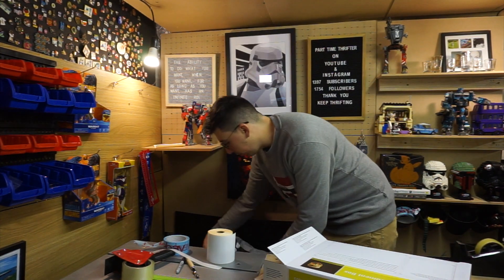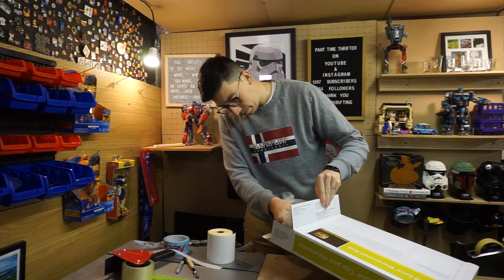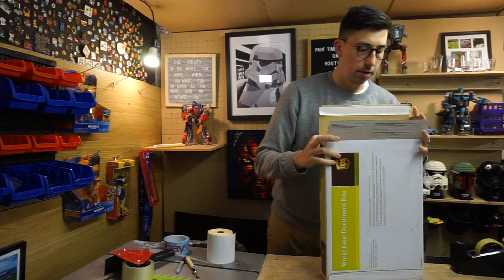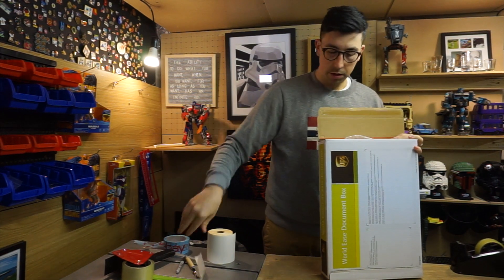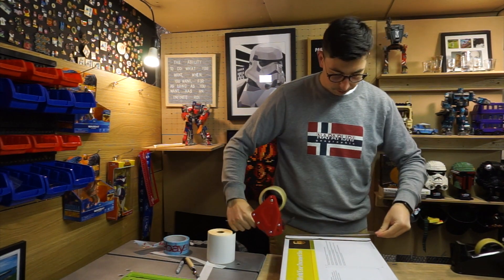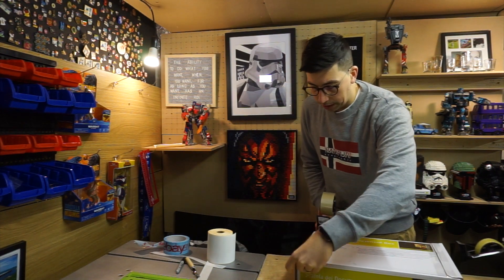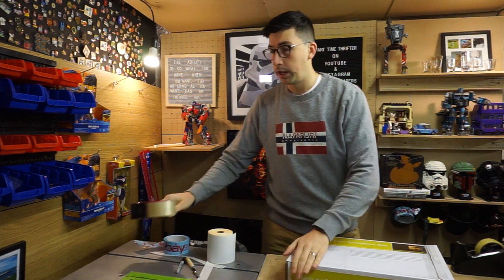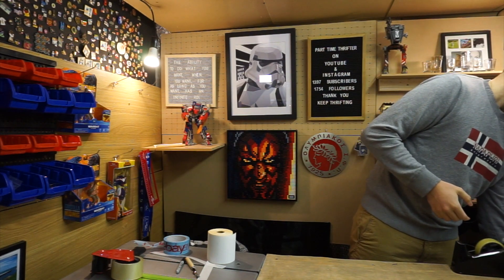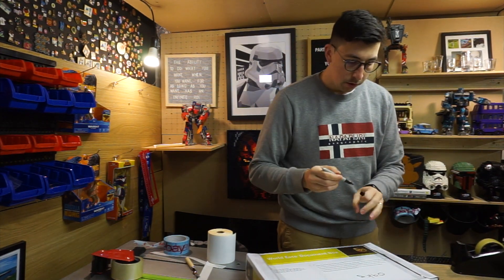I'll put some void fill to stop it moving around. So you should be seeing this today, Sunday — hopefully three days' worth of sales. And that weighs 0.9 kg if anyone's interested.